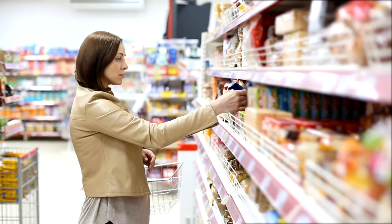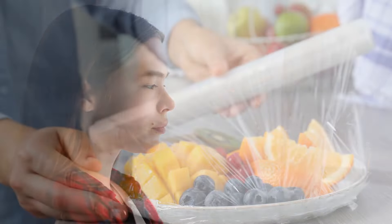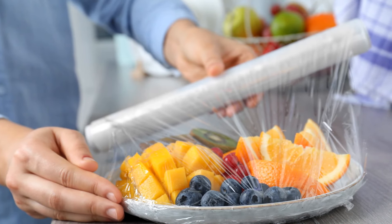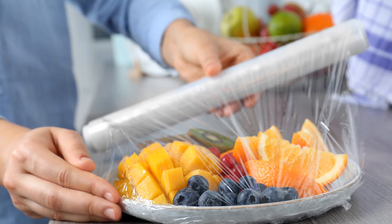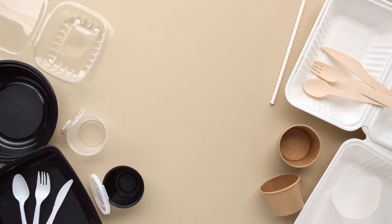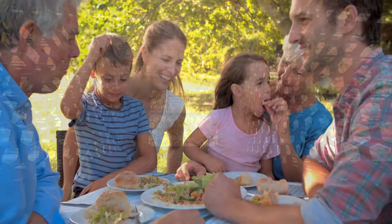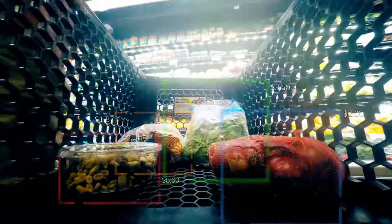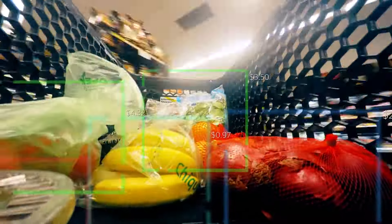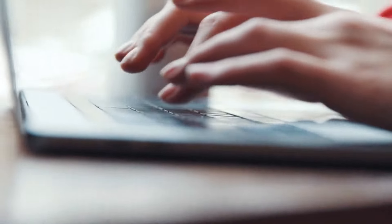And don't assume something is safe just because it says microwave safe — that's not a guarantee. Finally, we can use our power as consumers to pressure companies and regulators. Demand transparency about packaging materials and push for bans on harmful chemicals. Every bit of awareness helps create change. While completely avoiding plasticizers is nearly impossible given how ubiquitous they've become, following these tips can go a long way to reducing your exposure. Protect yourself and your family by making informed choices. I hope this breakdown gave you a better understanding about this issue in our food system. Let me know if you have any other questions — I'll see you next time.